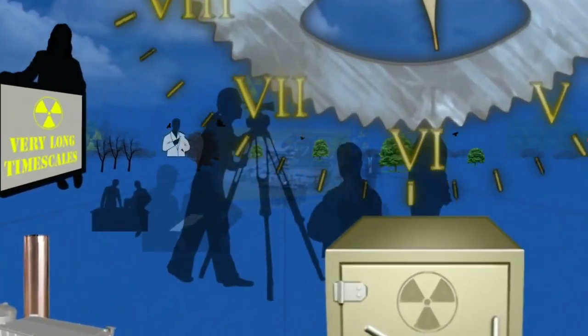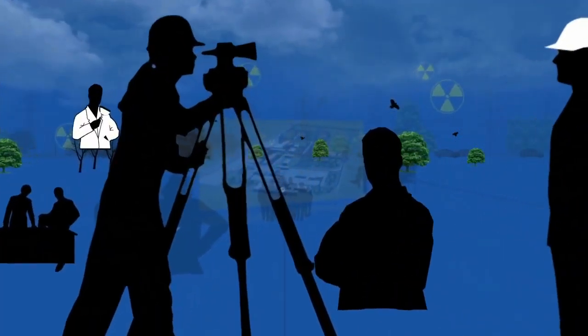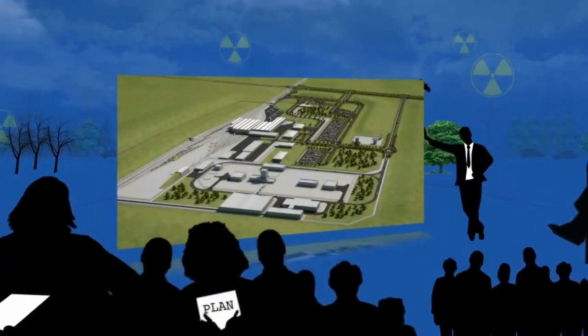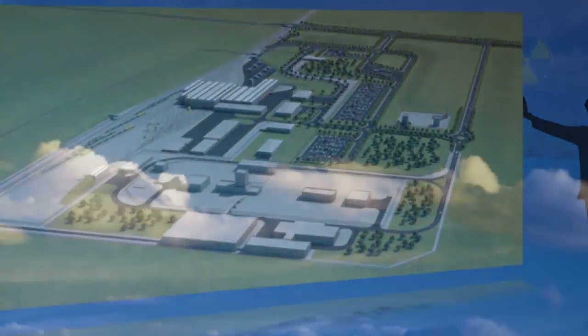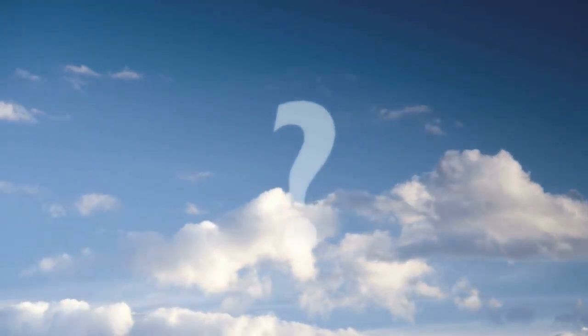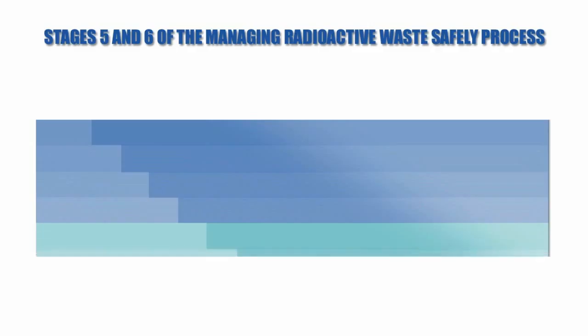All of these factors are being considered by our Radioactive Waste Management Directorate staff who are making initial plans for a facility. At this early stage, there are many things we do not know the answer to, including the geology of a site. So, we are conducting needs-driven scientific research and development to ensure our work is based on sound science.